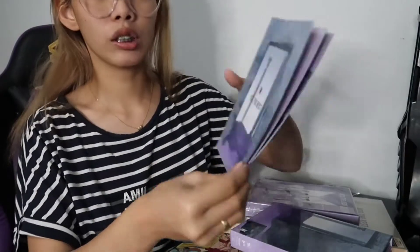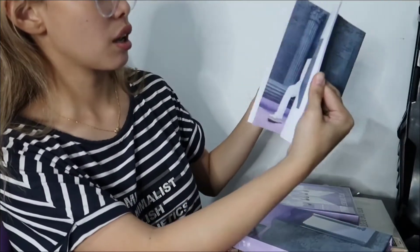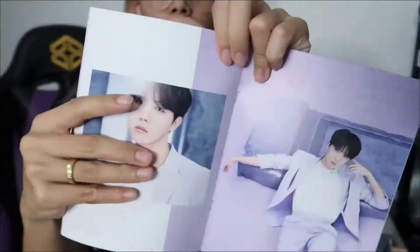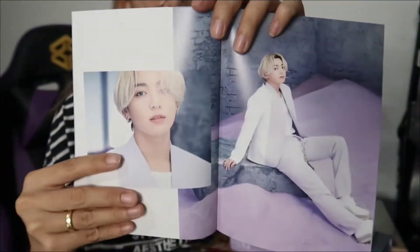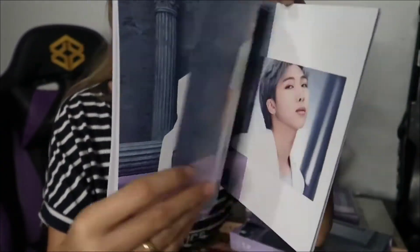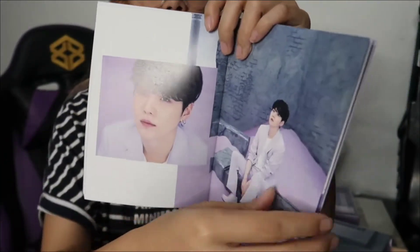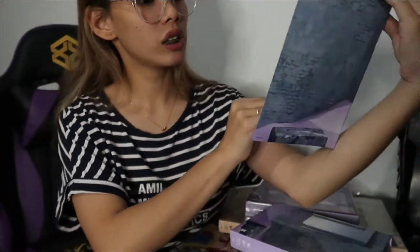We can't read it — it's in Japanese. And then, usually there's this — the lyrics, and then there's photos. These are photos on the back. You can see — it's beautiful. I love the purple. And now, it's just a photo.